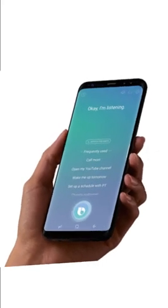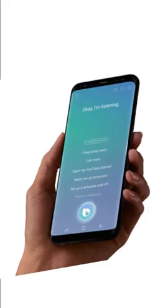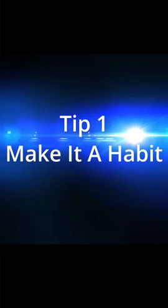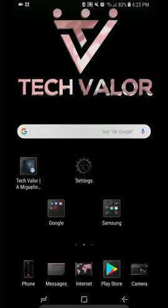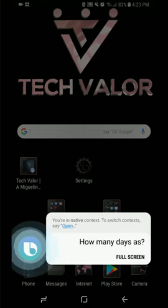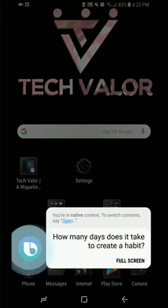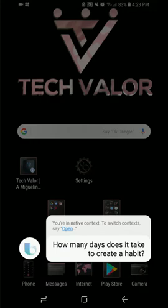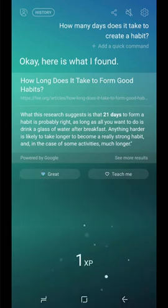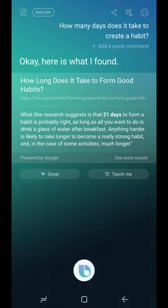Before we get into the three unique ways to use Bixby voice, here are three Bixby tips. First: make it a habit. If you are not yet used to using the Bixby voice command, here is what you can do to get started. There are many things this app can do and it can seem overwhelming. Start with one command and purposely use it over and over until it becomes second nature.